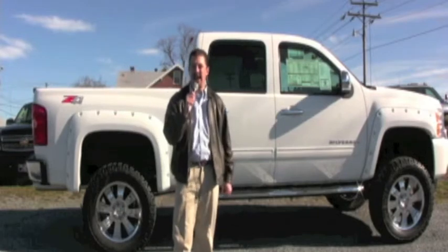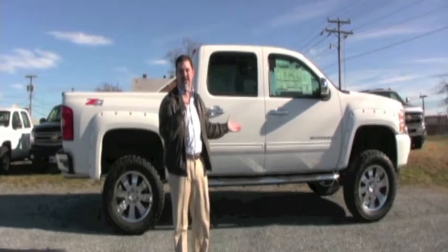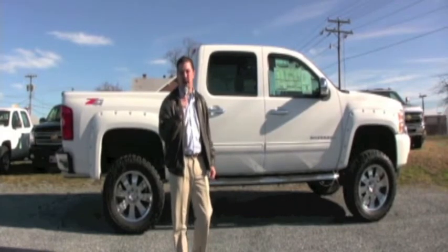This is Glen Pippen down here at Feller Chevrolet, and what I wanted to show you guys this year is the new truck that we've got showing in stock. It's a limited edition 2012 Chevy Silverado Crew Cab.